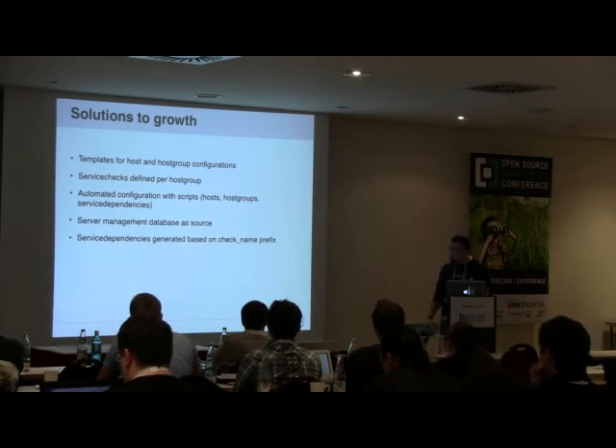Service dependencies were generated automatically as well, because you don't want to manually type in every dependency. I started prefixing all check names with check_nrpe, check_snmp, or whichever protocol was used, and based on that I built the entire service dependency configuration per host.